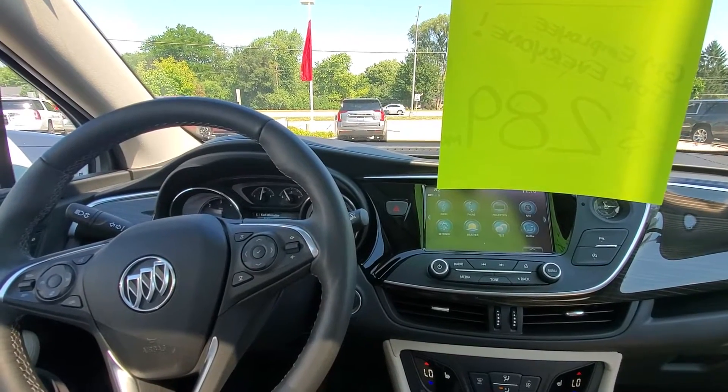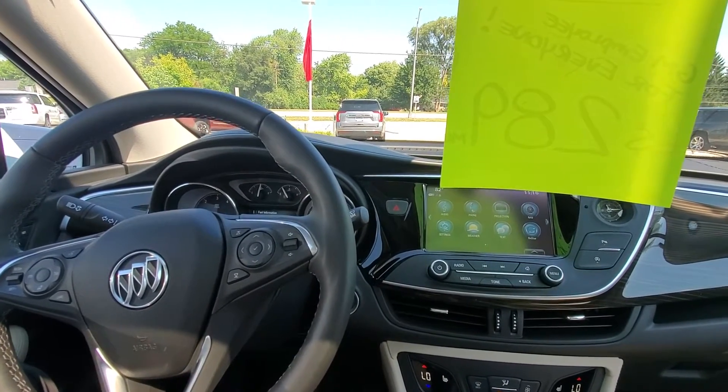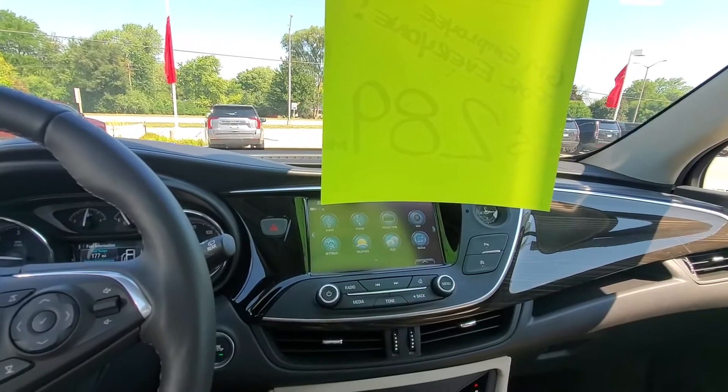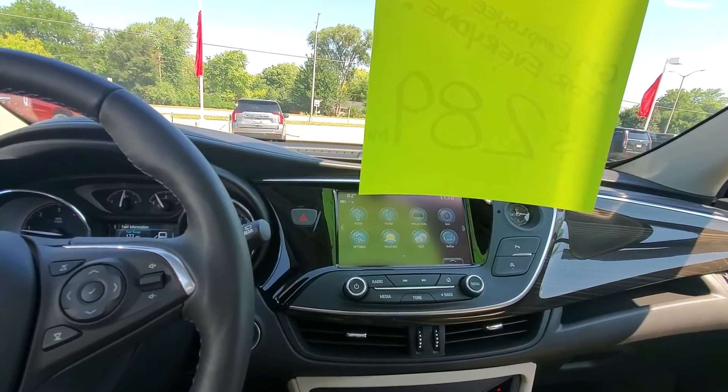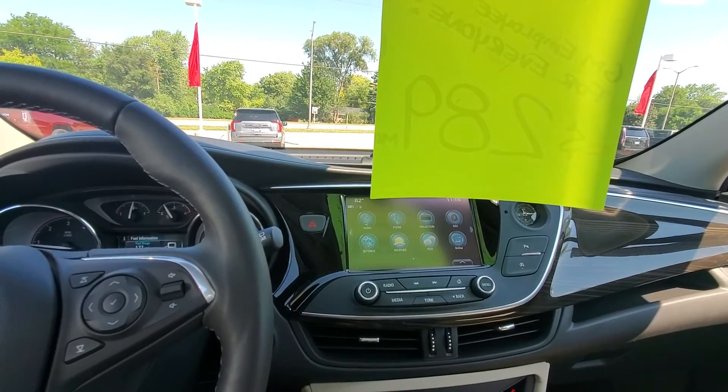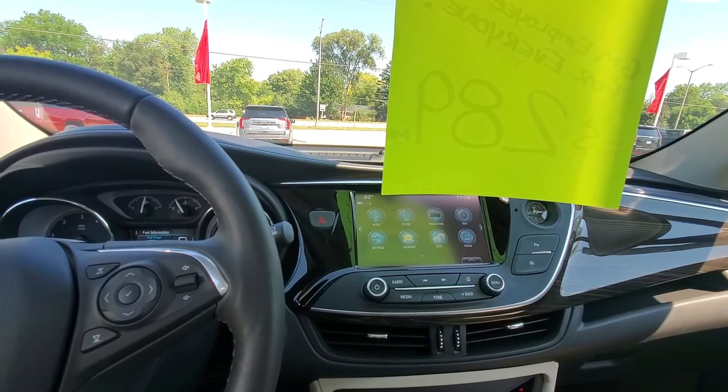If you're interested in taking a look in person at this vehicle, give me a call at 262-409-2600. Otherwise, I will keep up with you with some email updates going forward.